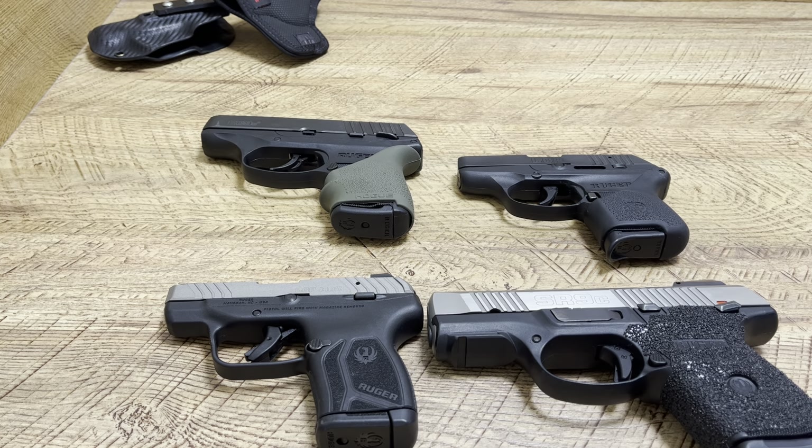Absolutely love every single one of these Ruger firearms. You can't go wrong with Ruger — they're for the average, hardworking American. Shout out to Ruger. Love these firearms. Thanks for watching, guys.